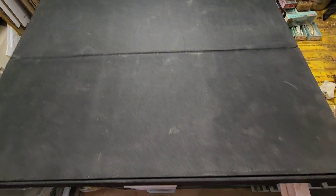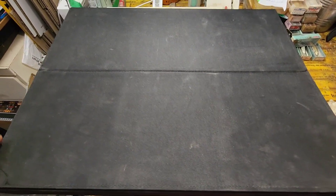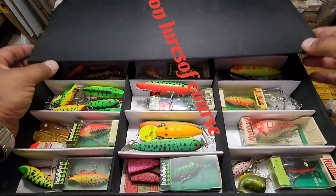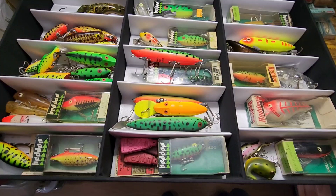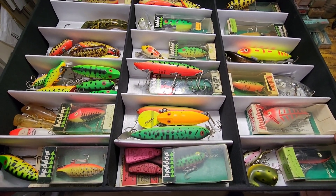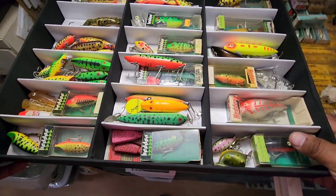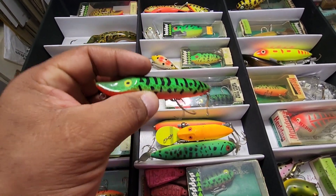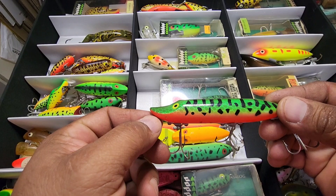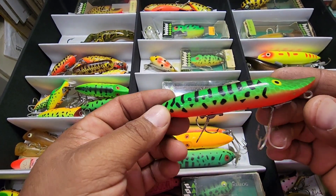Okay, here we are with the box we're going to be showing you guys today. I'm mostly a Heddon collector, so I've got a lot of Heddon stuff. This here is one of the ones I love the most — the colors. You're going to see that there's going to be some stuff in here that's hard to find. I wanted to talk to you about two of the patterns in here specifically. I see them listed on eBay a lot.